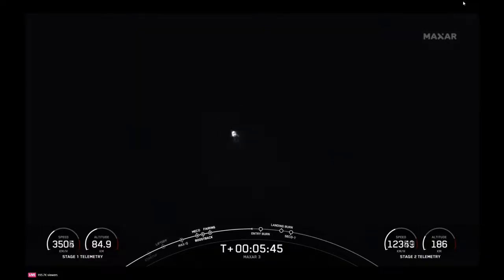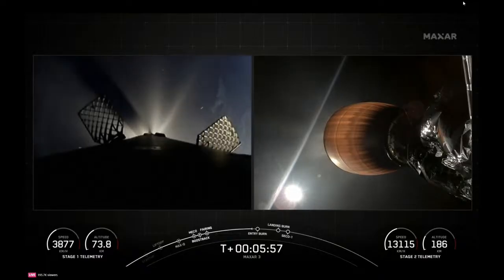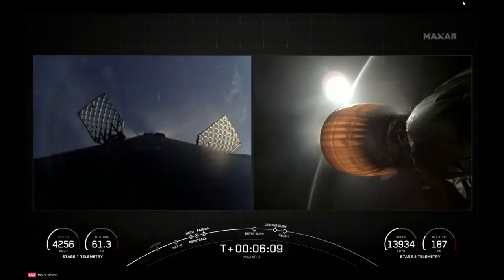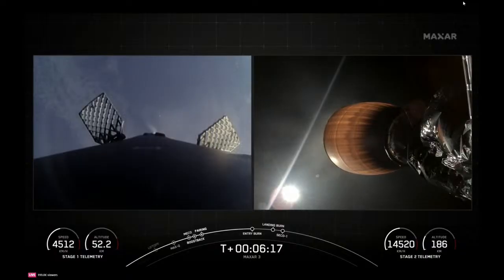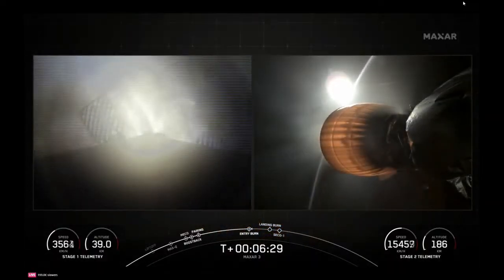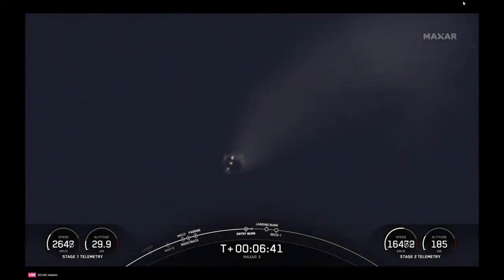Reusability is key to lowering the cost of spaceflight, which enables more investments in critical scientific research. The Falcon 9 first stage supporting today's mission is about to perform this entry burn for the fourth time. Meanwhile, up in space, our stage two continues to look good, and we'll keep bringing you those MVAC engine views as we have them. Stage one entry burn startup — there's confirmation of entry burn begin. Stage one entry burn shutdown — confirmation of entry burn shutdown.